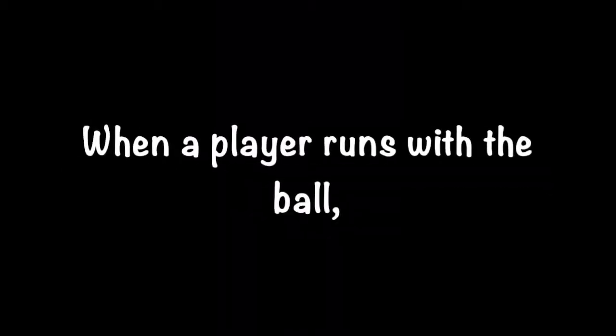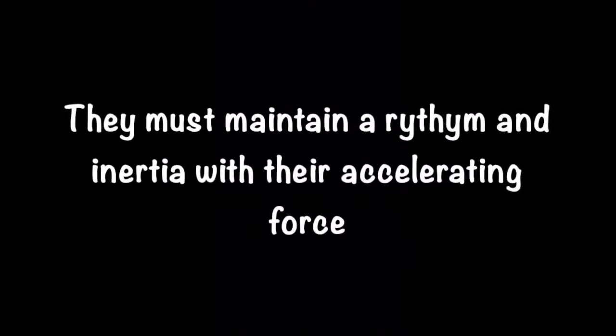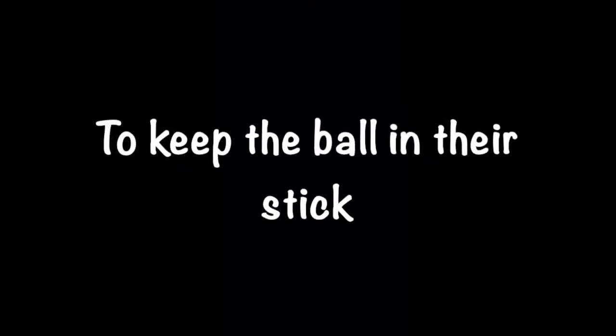The physics of running and cradling: when a player runs with the ball, they must maintain a rhythm and inertia with their accelerating force to keep the ball in their stick.